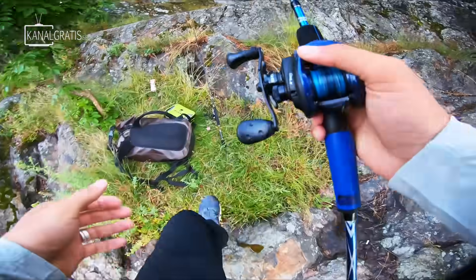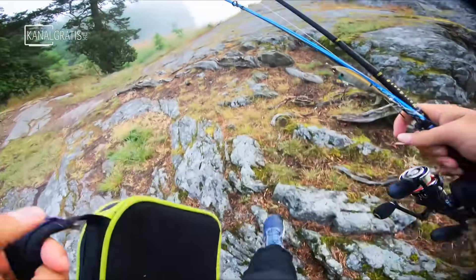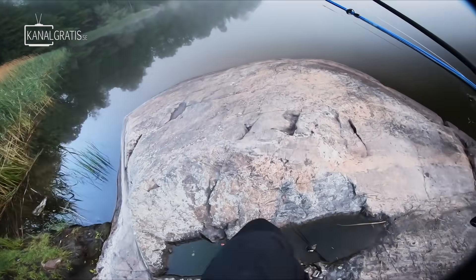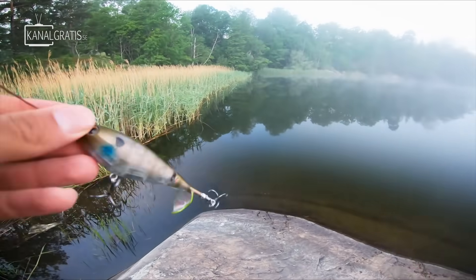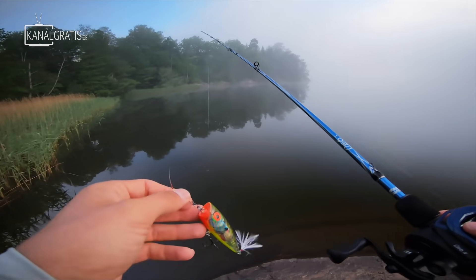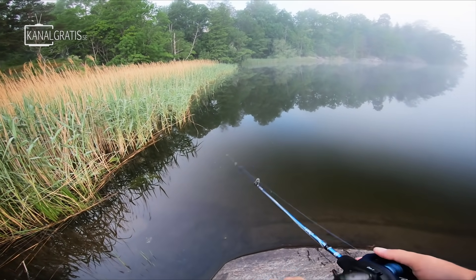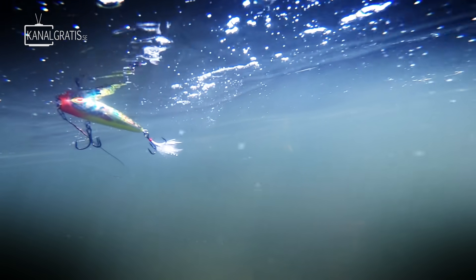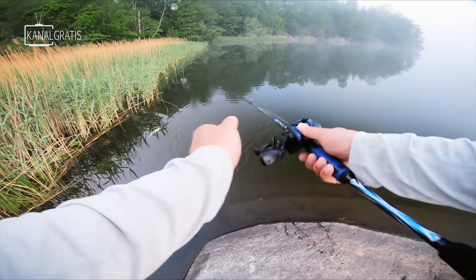Before moving on to the next lure type I'm going to walk a few meters and change position slightly so I can throw this one beside some weed. Such a beautiful morning. I'm going to change to another top water lure to show you some variety — this was the Berkeley Choppo. Now we have the Salmo Rattlin' Pop, seven centimeters. This is the most well-known subcategory of top water lures — the classic popper — which has a chopped off nose so it splashes water when twitched and makes a lot of noise. If you'd only go for one type of top water lure, I'd go for a popper.